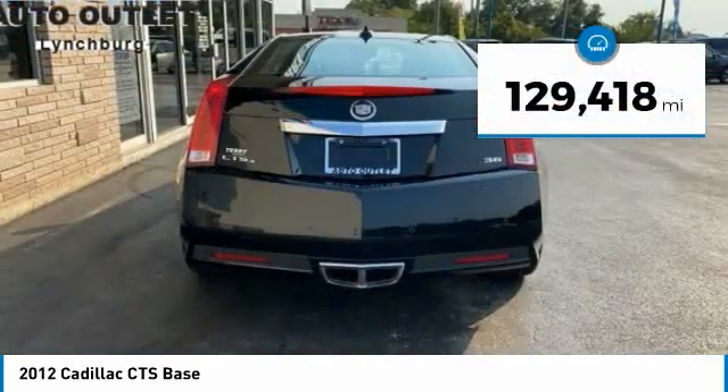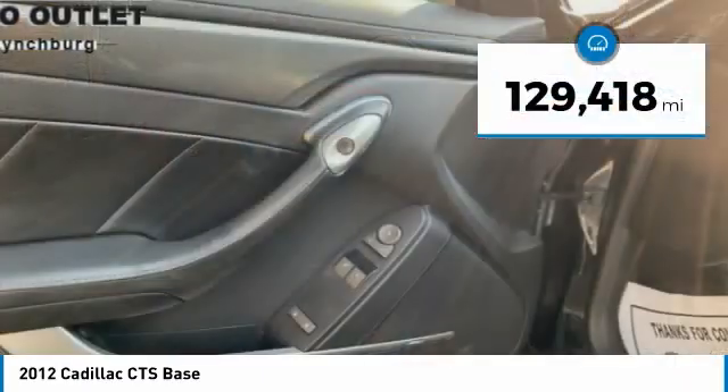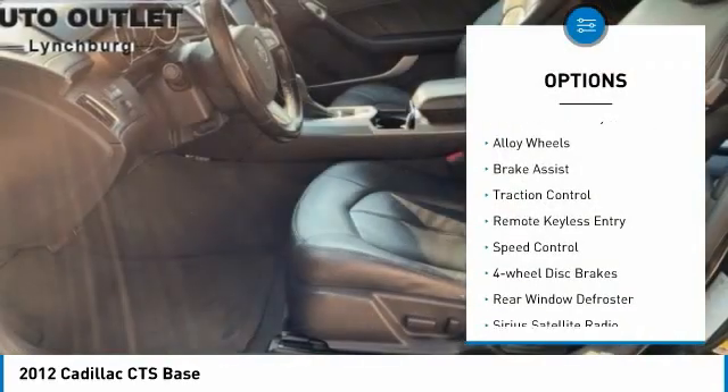This vehicle has less than 130,000 miles. Here are some of this vehicle's great options: electronic stability control,